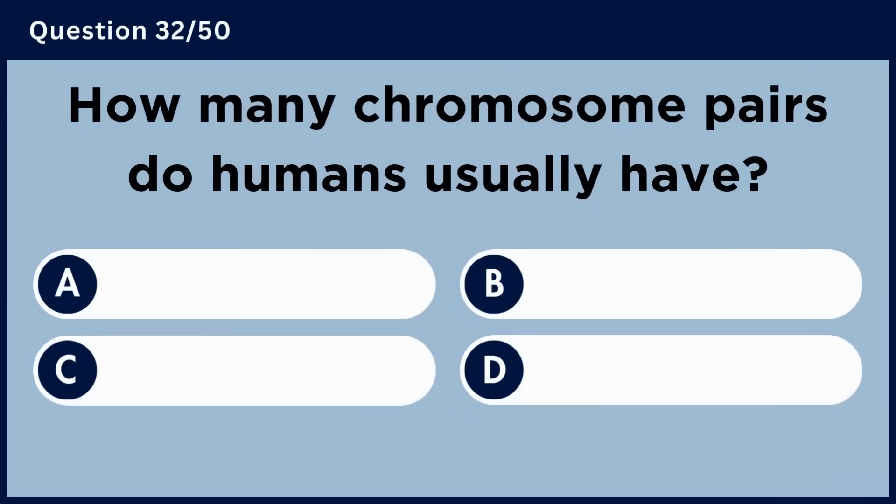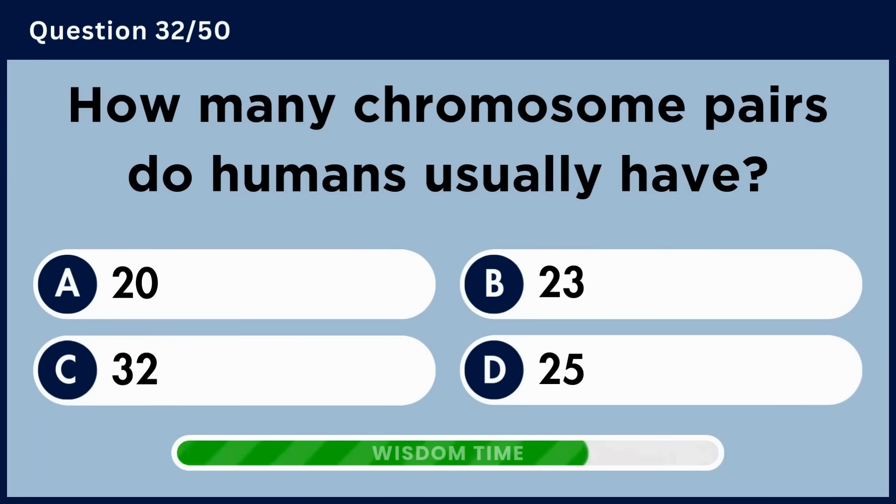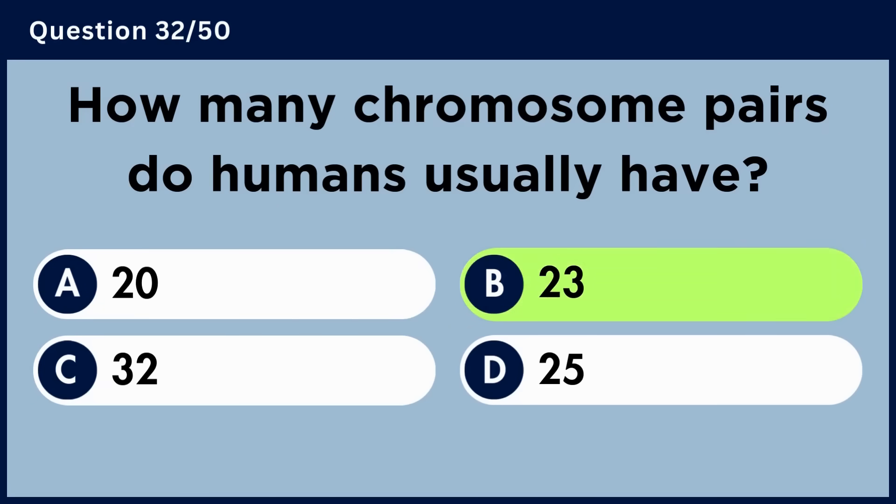How many chromosome pairs do humans usually have? Answer B: 23.